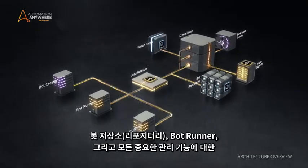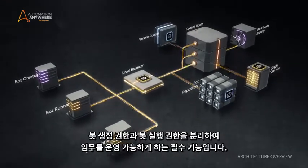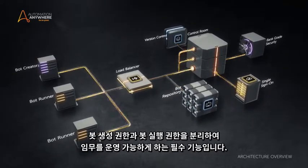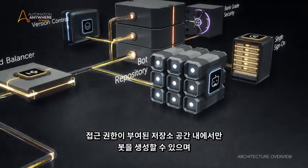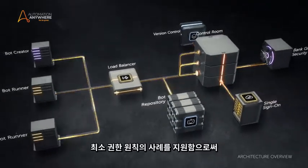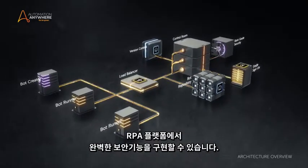Role-based access control for the bot repository, bot runners, and all critical admin and management functions is an essential feature, enabling you to segregate duties by separating the authority for creating bots and the authority to actually run bots. You can only create bots within the repository space to which you have access, and only run them on machines which you are authorized to use. By supporting the best practice of principle of least privilege, you can implement airtight security on your RPA platform.